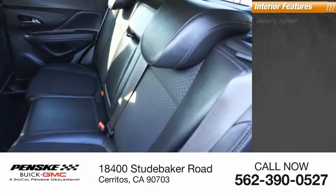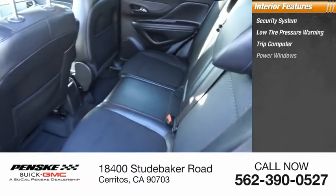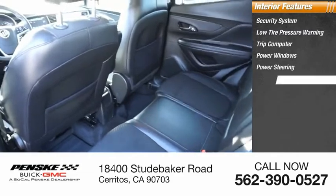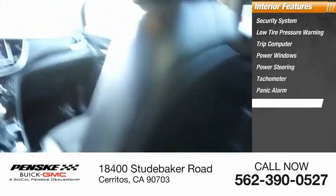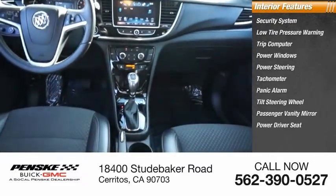Inside you'll find a security system, low tire pressure warning, trip computer, power windows, power steering, tachometer, panic alarm, tilt steering wheel, passenger vanity mirror, and power driver seat.